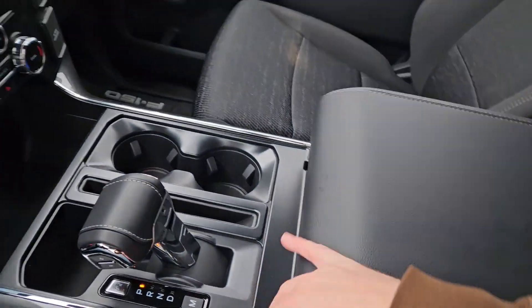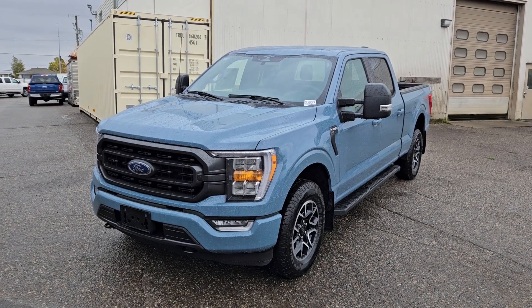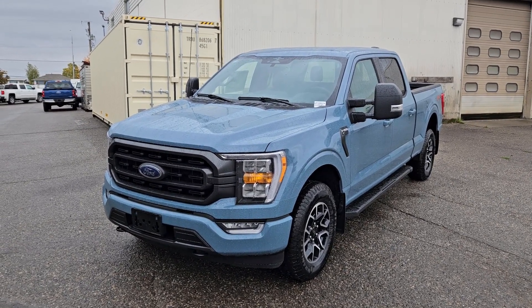Last but not least, a power sliding rear window — and that should cover our look at the interior. If you're interested, come visit us at Prince George Ford, PGFord.ca, or call 250-563-8111. Have a nice day!